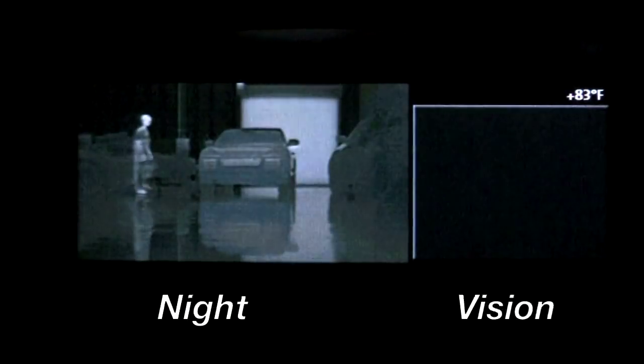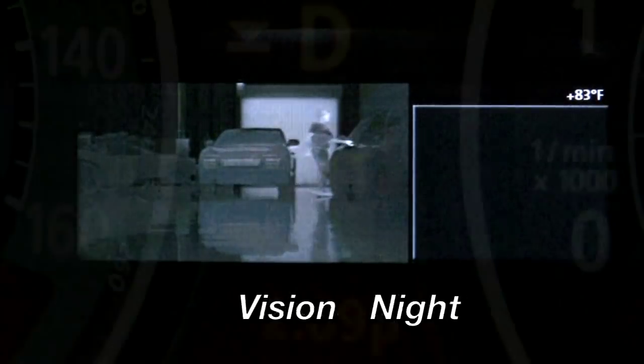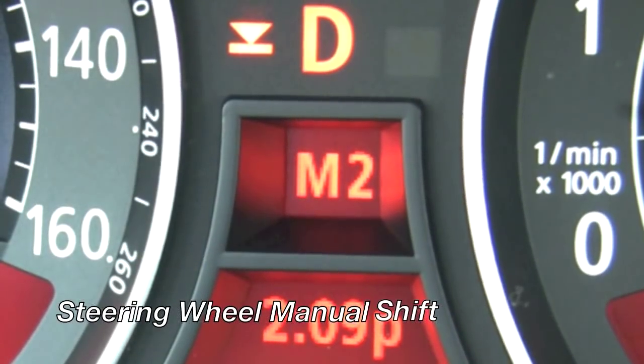For the money, there isn't a finer automobile available today. And you're going to love the features — from the night vision to the manual control you can have with the shift button right here on the steering wheel.